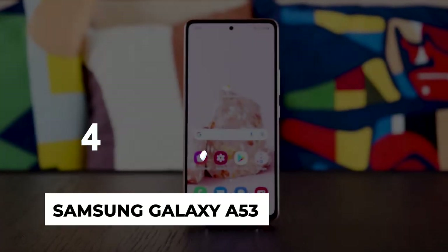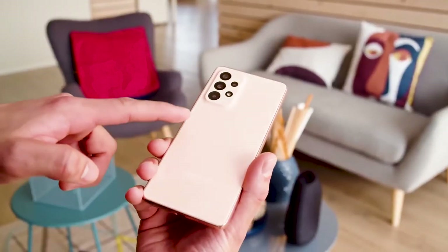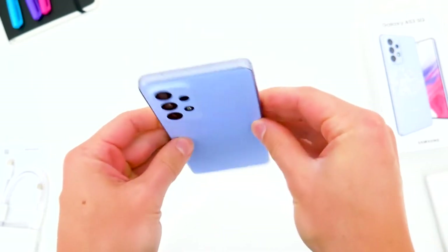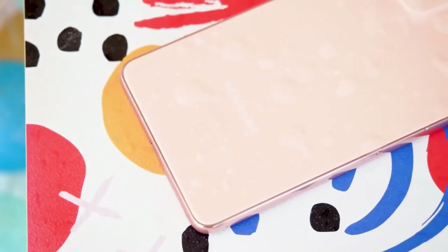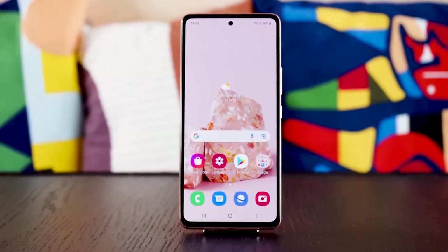Number 4: Samsung Galaxy A53. Samsung's Galaxy S phones represent the best cutting-edge phones around, but we need a phone that gives us the most features for the least amount of money, and the Galaxy A53 is the best budget phone you can buy. Between the advanced cameras, large screen, and premium design, the Galaxy A53 is an easy phone to recommend.